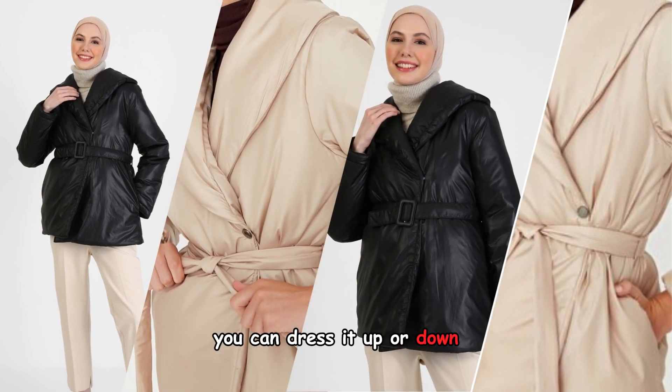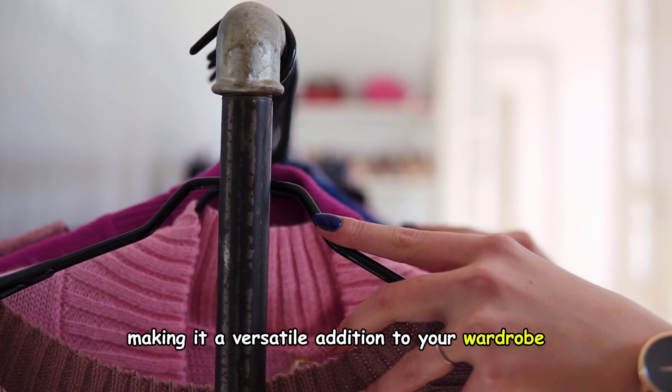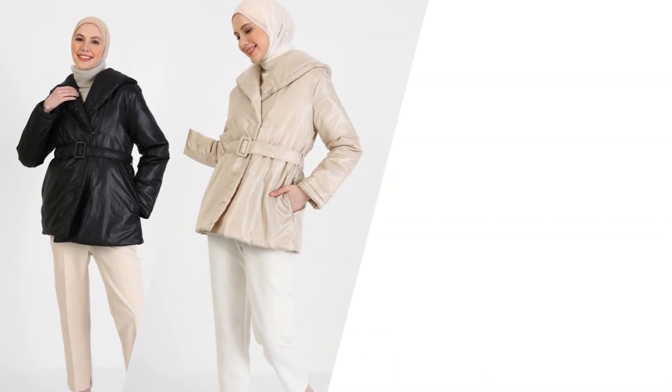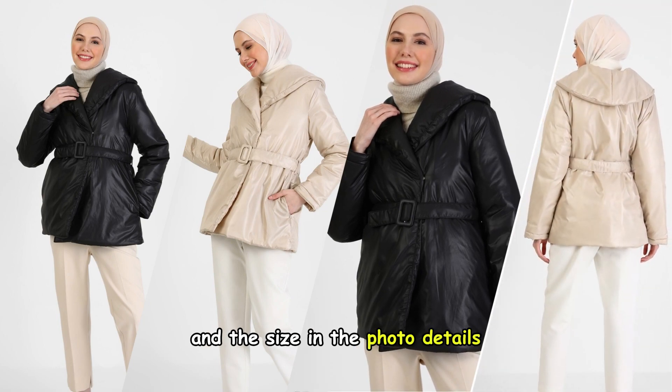You can dress it up or down, making it a versatile addition to your wardrobe. The jacket's design is attractive, and the fit is perfect. The size on the pattern and the size in the photo details provide useful reference points for choosing the right size.